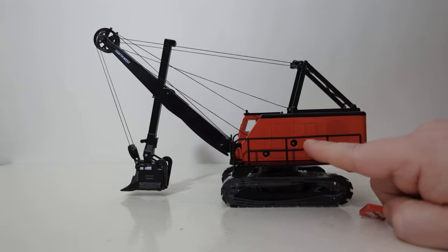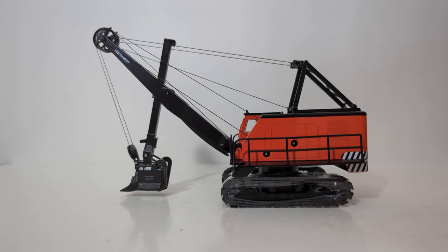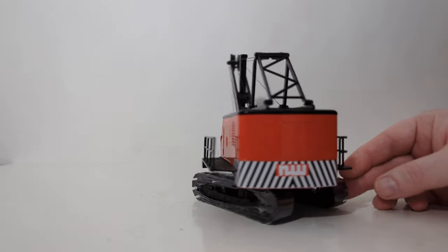It goes in this hole or this hole, and as we'll see during the functionality chapter, you'll see how the key is used to operate the machine. Obviously the paint is really well done on this model. I really liked the color — it appears to be pretty dead on to what the real shovel was, so that's always appreciated.